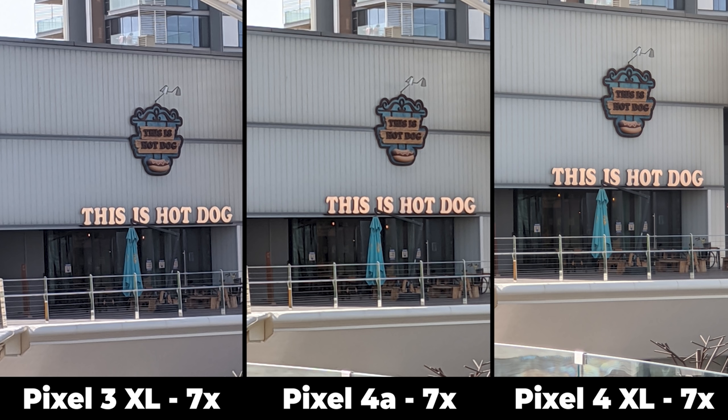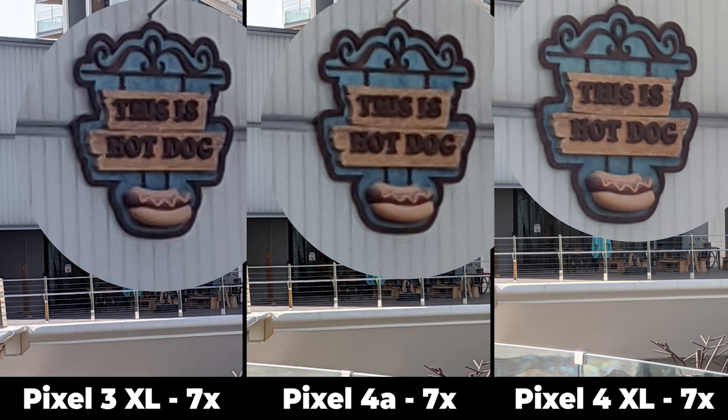Now let's push it further with 7x zoom — the maximum the Pixel 4a and 3 XL can do without third-party apps. At 7x the Pixel 4a and 4 XL images clearly look better. Zooming in further reveals the same results: the Pixel 4 XL is the most detailed, followed by the Pixel 4a, with the Pixel 3 XL coming third.